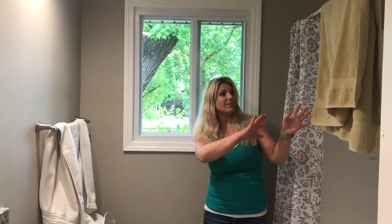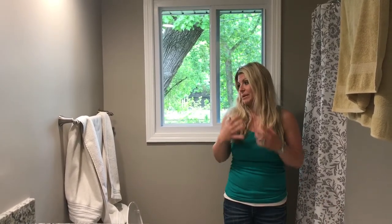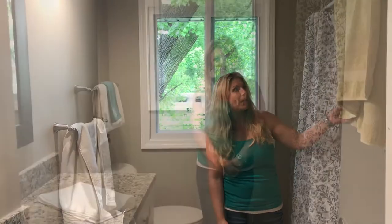I would put these away under the cabinet, fold that towel, fresh white towels, just kind of give people an idea of cleanliness. Nobody wants to see an old, old towel hanging.